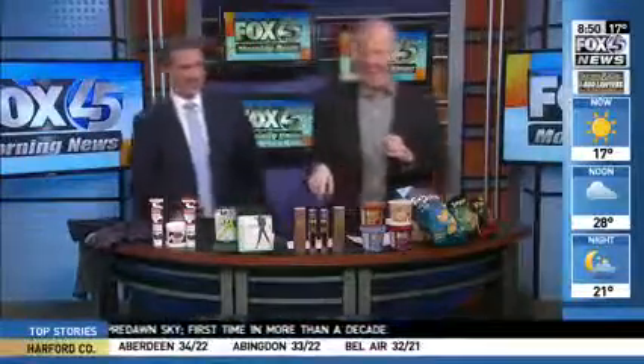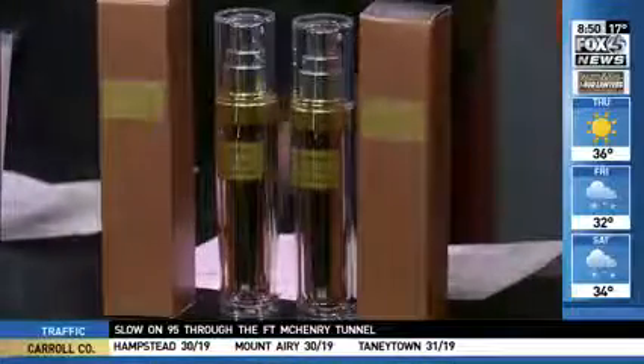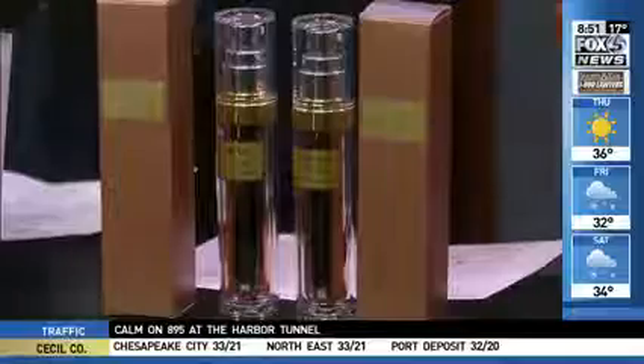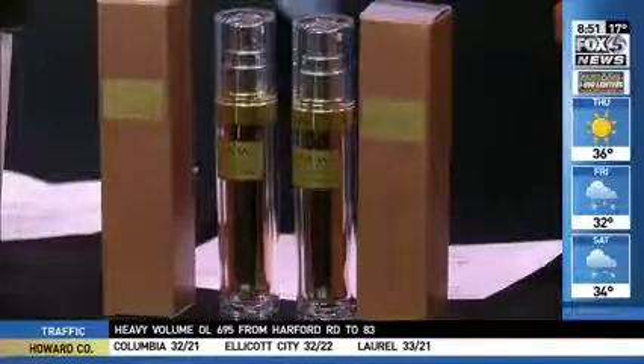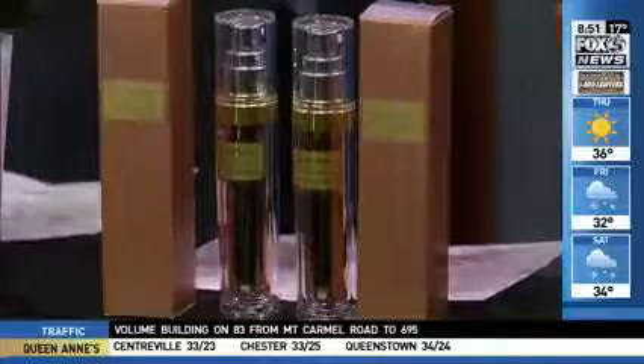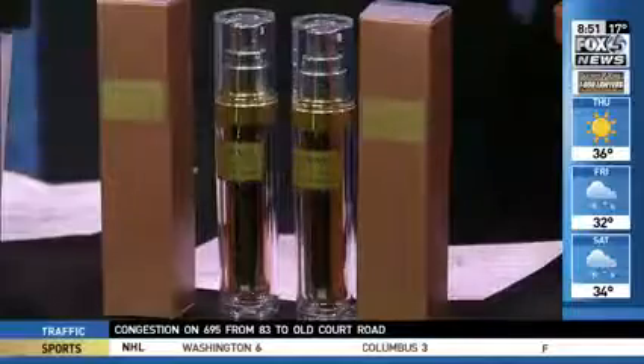Next up, we've got Avon Anew Power Serum. This is great because it targets hydration, focuses on texture, radiance, lines and wrinkles — something to be aware of. Available at Avon.com for $40, but I really suggest going through your local Avon rep. There's probably somebody you know that sells it — you see it on the back of cars and everything.